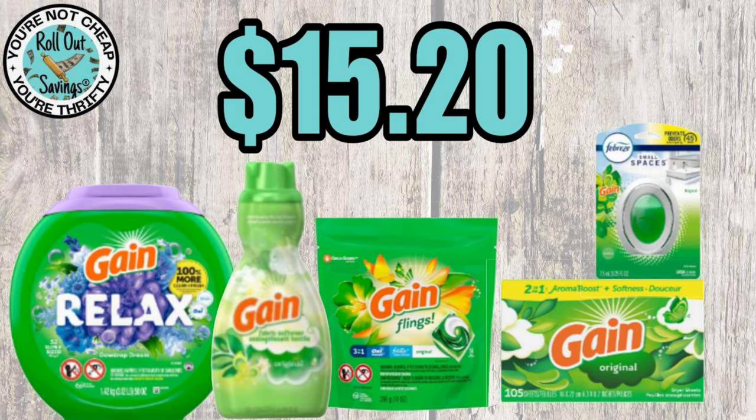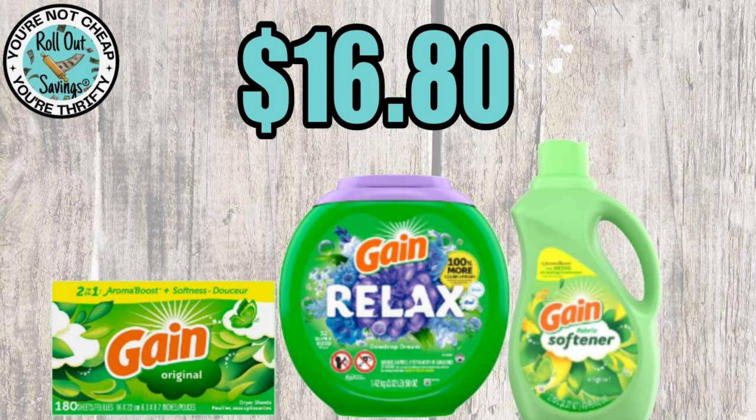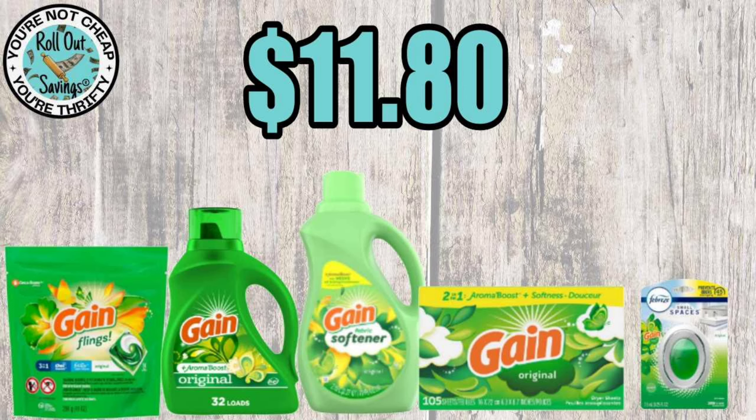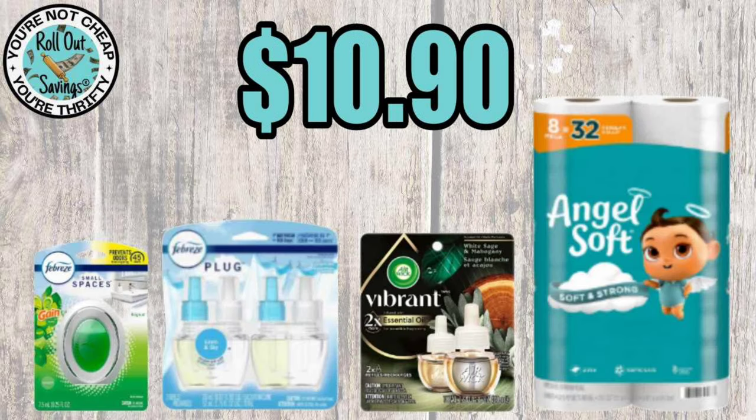Moving into household deals — for $15.20 you get all the Gain items you see: two different Flings, the softener, the sheets, and Gain Small Spaces. This uses the five-off-25 with the five-off-30 Gain coupon. For $16.80 you get Gain Flings, Gain Sheets, and Gain Softener using the five-off-25 stacked with the five-off-30. For $11.80 you get Flings, liquid, softener, sheets, and Small Spaces — this is just five-off-25 using store and manufacturer coupons.